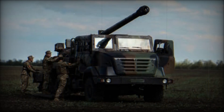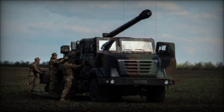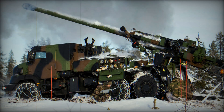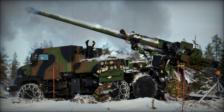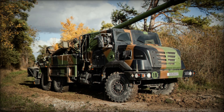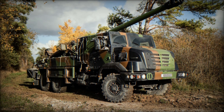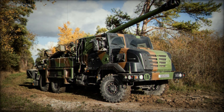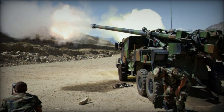Additionally, the Caesar can fire the new generation French-made Ogre cargo round, which contains 63 bomblets, making it highly effective against dispersed and armored targets. The Bonus 155mm projectile, equipped with 2 smart submunition bomblets, penetrates enemy armor effectively. With a sustained fire rate of 6 to 8 rounds per minute, a regiment of 8 Caesar vehicles can deliver over 2,000 pounds of projectiles per minute.